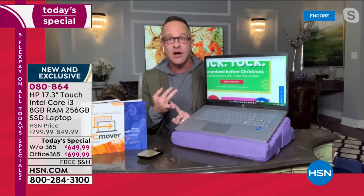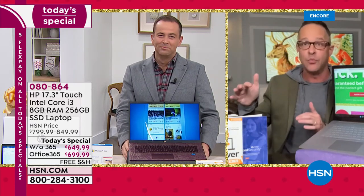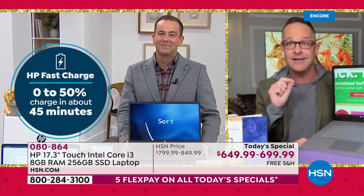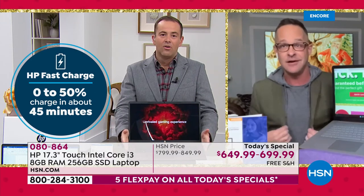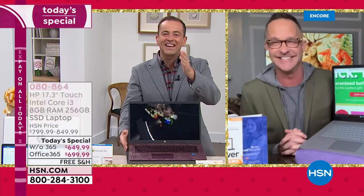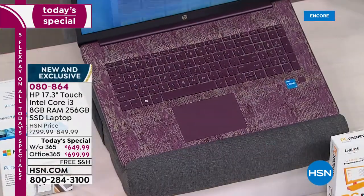HP is the number one computer manufacturer. This presentation is about 30 or 35 minutes — we usually have an hour, but we've already sold out of all the ones without Microsoft Office. I need to get into Windows 11 shortly, but I want to give Adam a chance to show everyone that aubergine. That aubergine is brand new and exclusive to us. It's a little bit French too. Very fancy — it is the best-selling color. It's gorgeous, that burgundy aubergine, really spectacular tonight.